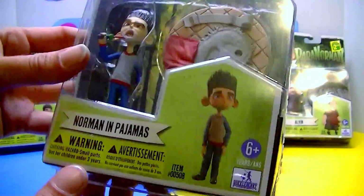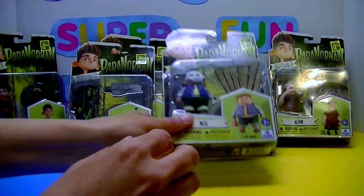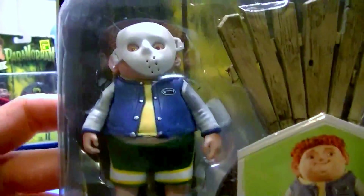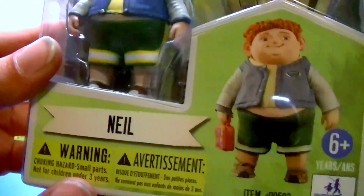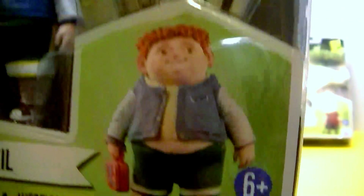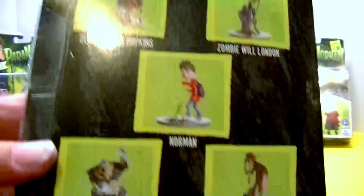So there's our Norman in pajamas. We'll set him over here. We'll show you Norman's friend Neil. You guys remember Neil? Look at that hockey mask. Very nicely painted. Beautifully done up. I love them. There's Neil, though. Too bad he didn't come with his lunchbox. And he comes with a picket fence. I wish I could have set these up. Same thing on the back.